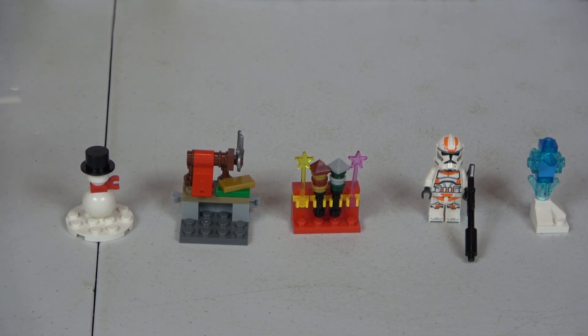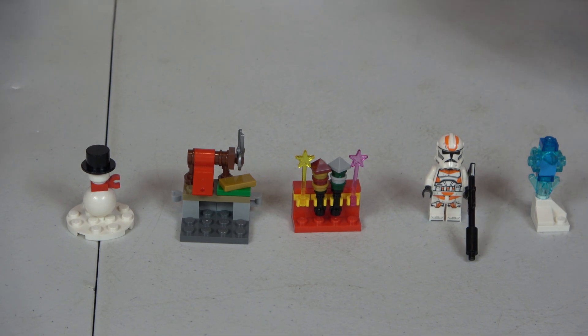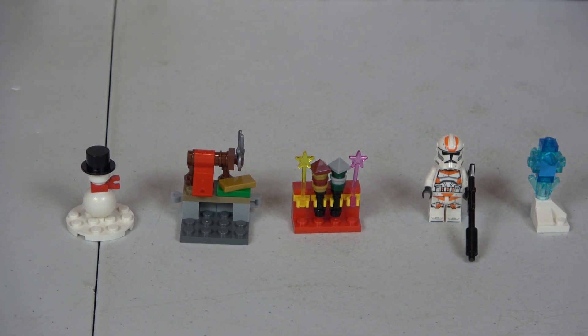Last but not least we have Friends, and we have a snowman with a top hat. I have a very serious question — please let me know in the comments below: when you're building a snowman and you're picking out a carrot for the snowman's nose, are you technically picking the snowman's nose? Just curious, let me know in the comments below!